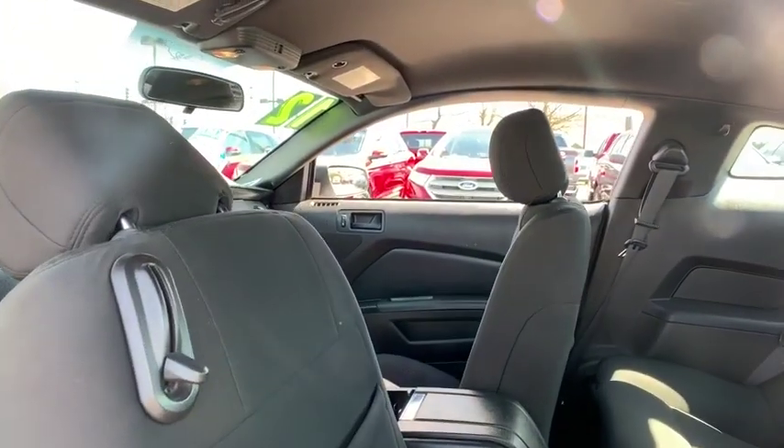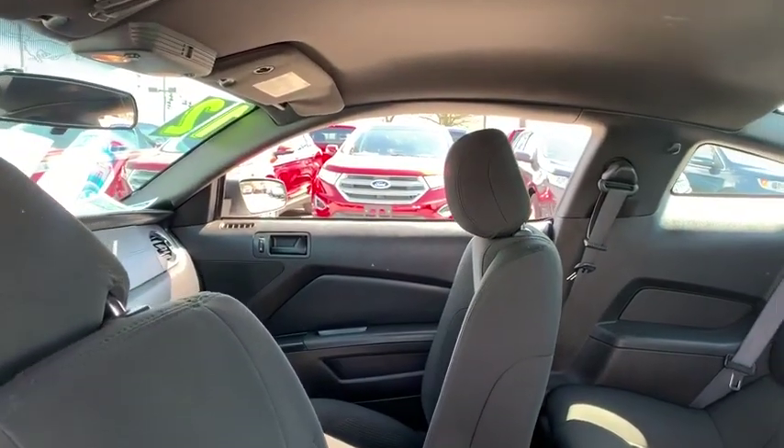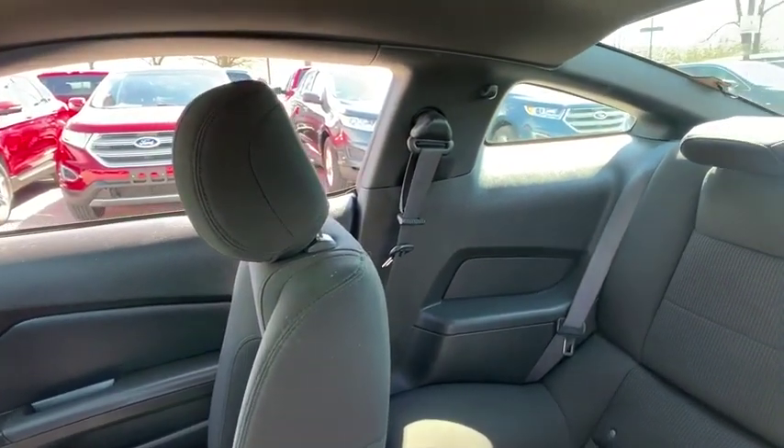Tachometer, panic alarm, driver vanity mirror, front reading lamps, tilt steering wheel, front bucket seats, passenger vanity mirror.